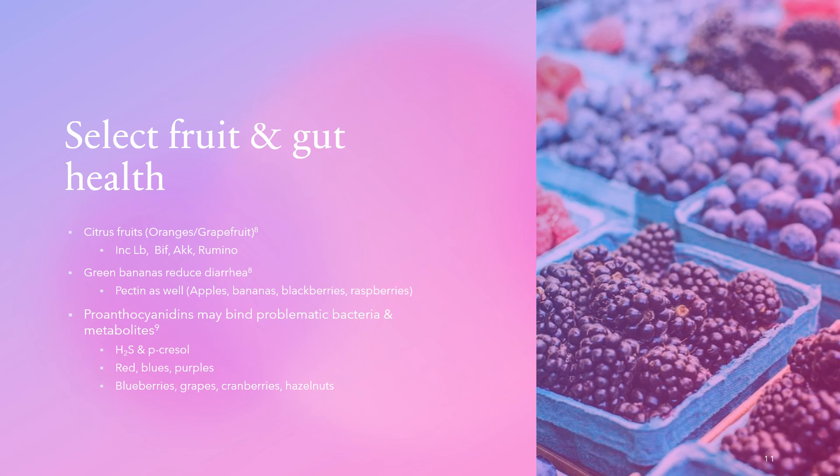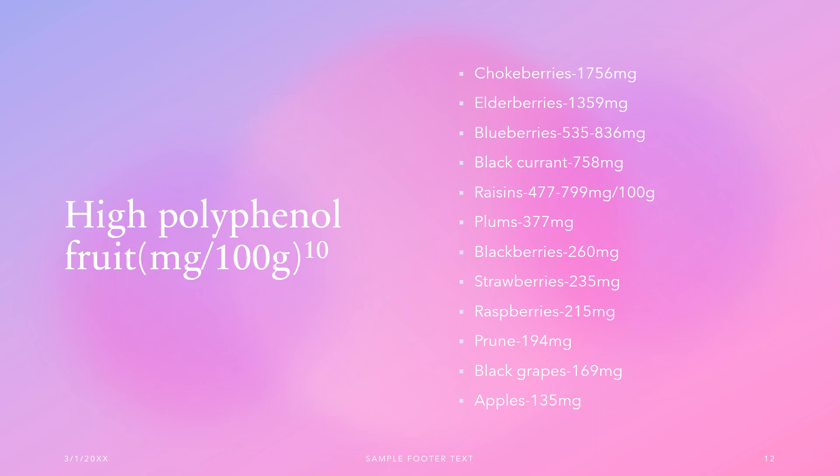Looking at high polyphenol fruits by milligrams per 100g serving: chokeberries are by far the highest at 1,756 mg, elderberries at 1,359 mg, blueberries range from 535–836 mg, black currant at 758 mg, raisins at 477–799 mg — notably, golden raisins have higher polyphenol content than standard thompson raisins despite the color difference. Plums have 377 mg, blackberries 260 mg, strawberries 235 mg, raspberries 215 mg, prunes 194 mg, black grapes 169 mg, and apples at 135 mg.